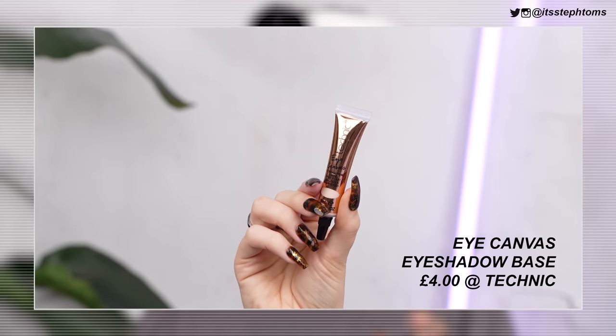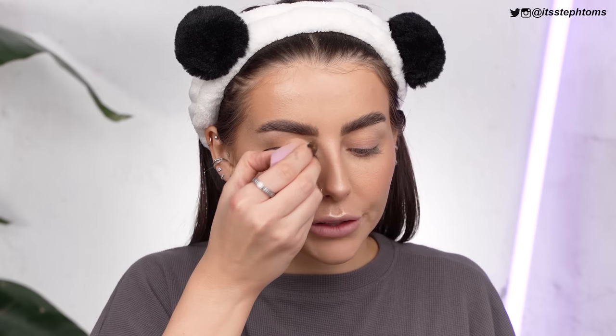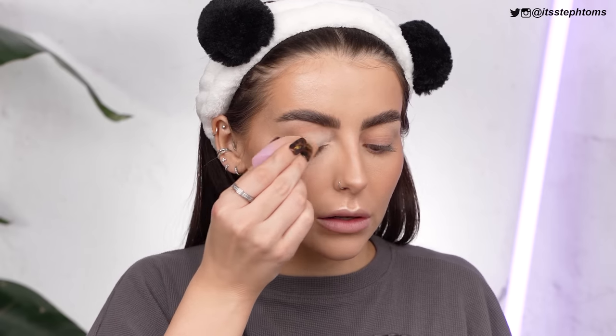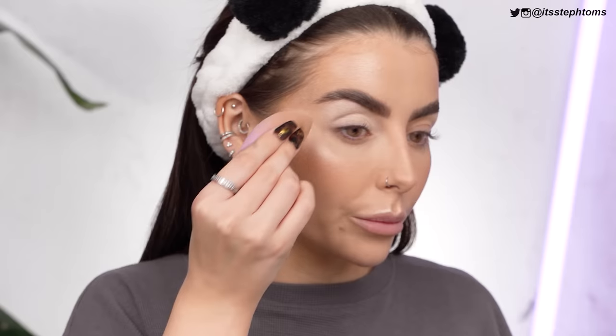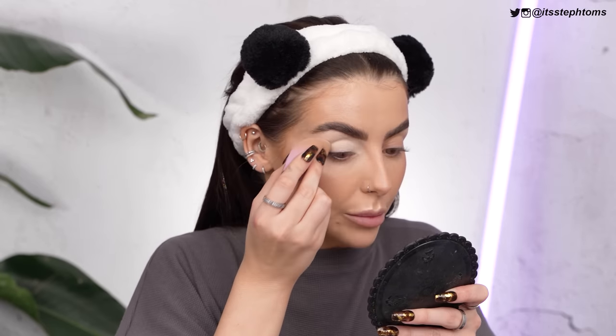Next for my eyes, I have this eye base — it's called the Technic Eye Canvas. I'm assuming it's kind of like a P.Louise sort of situation. It's in the color Light, so there are obviously different colors for different skin tones. It's super light. I'm going to press that over my lid with a sponge, the same way I would with a P.Louise base. So far this is actually just reminding me of the P.Louise base — I'd say this is a little bit more matte, as the P.Louise base goes quite tacky, but it's giving me the same sort of vibes.